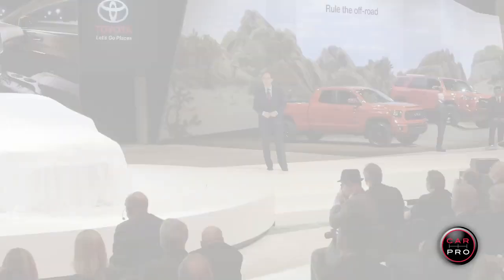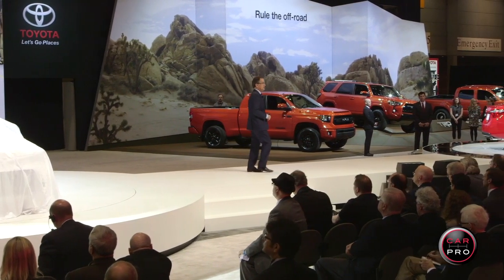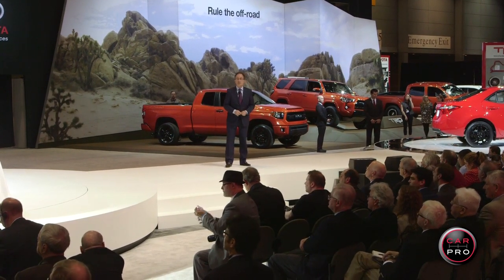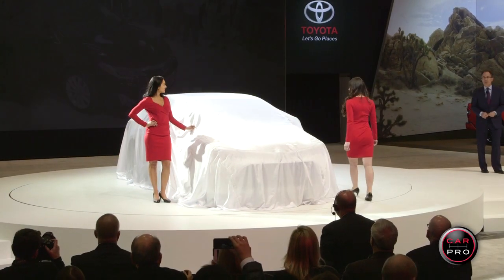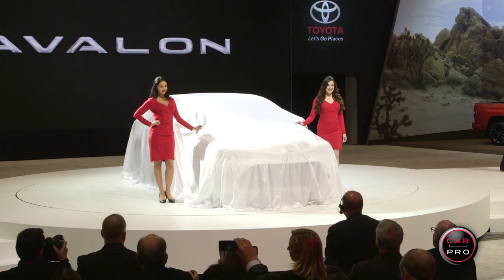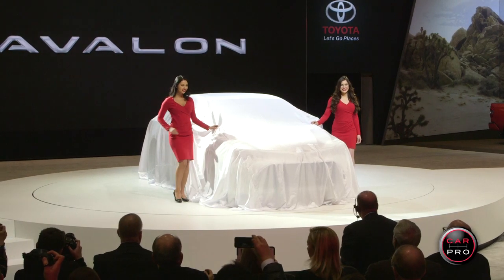These two special editions are the latest in a long line of vehicles demonstrating Toyota's new approach to design. In the spirit of continuous improvement, chief engineer Randy Stevens and his team listened to customers and never stopped looking for ways to make the next Avalon even better. We are excited to show you the results of their customer-focused approach — ladies and gentlemen, the new 2016 Toyota Avalon.